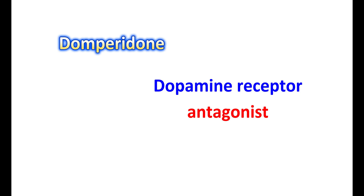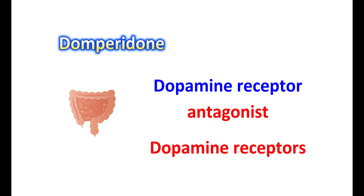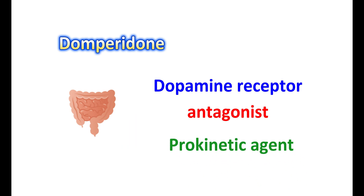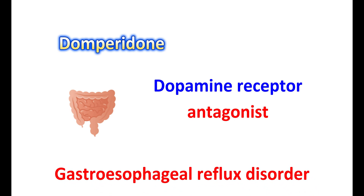Domperidone acts differently — it acts as a dopamine receptor antagonist. Dopamine plays an important role in increasing gastric motility by acting on dopamine receptors. Domperidone can block these dopamine receptors, thereby reducing gastric motility. It also acts as a prokinetic agent, meaning it can control and restore gastric motility to reduce gastric acid reflux as well as regurgitation of food in people with gastroesophageal reflux disorder.